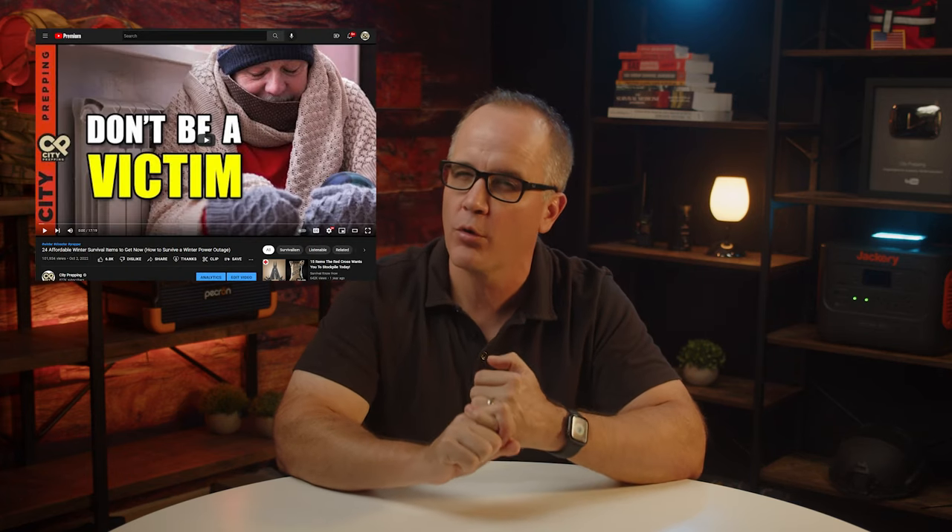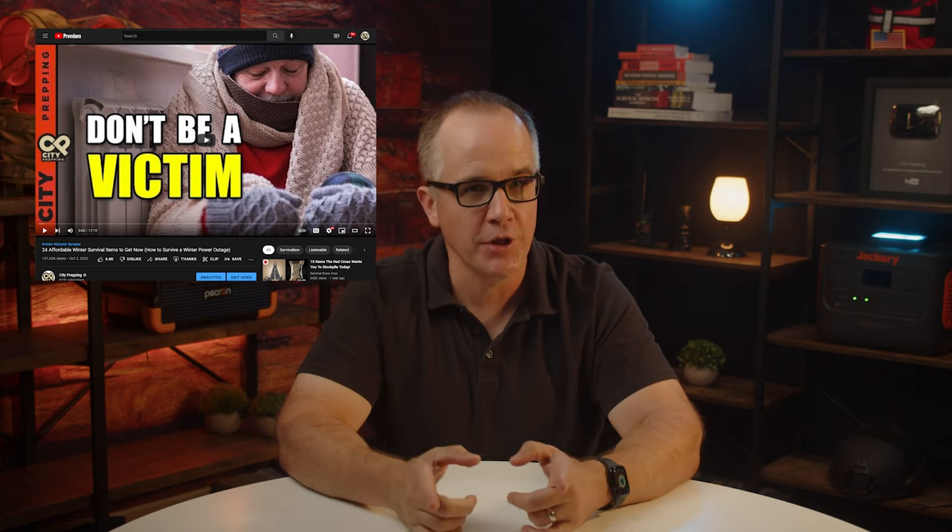A few things are almost certain this winter. According to various predictions, this winter appears to be colder than normal, and the cost of heating your home will be higher than it may have ever been before. Knowing these things, you should be planning your winter preparedness right now while it's still warm. These nine simple suggestions will also help keep the cost down should the cost of energy continue to rise, which according to all indications appears to be the case. If you have any thoughts or feedback, please feel free to post those in the comments section below. As always, stay safe out there.